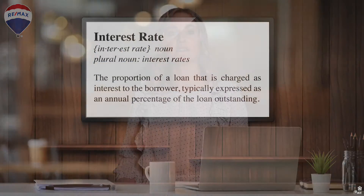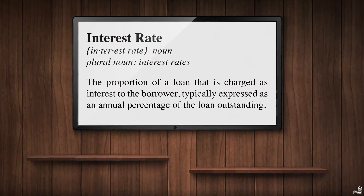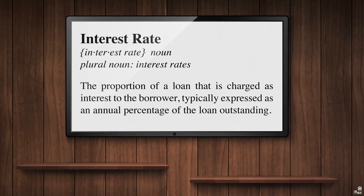What is an interest rate? The interest rate is the amount a lender charges a borrower and is a percentage of the principal — the amount loaned. The interest rate on a loan is typically noted on an annual basis, known as the annual percentage rate, or the APR.